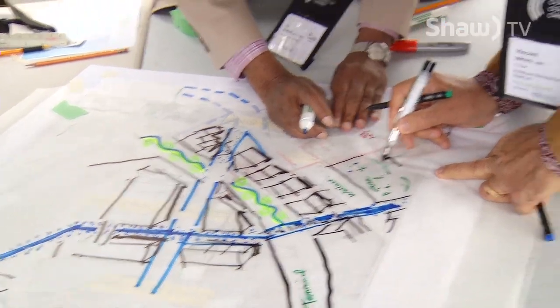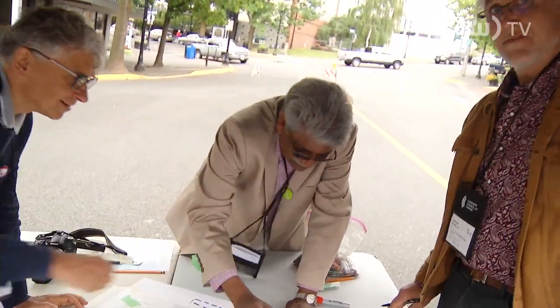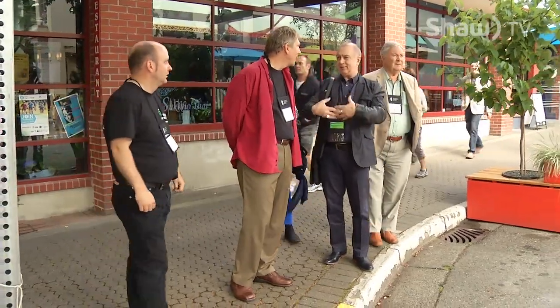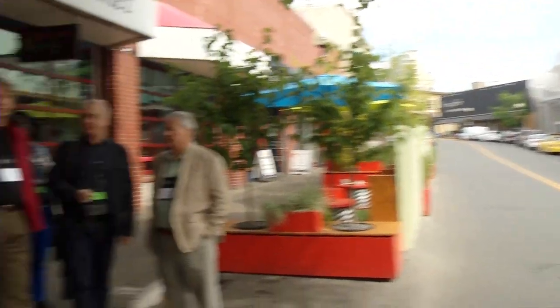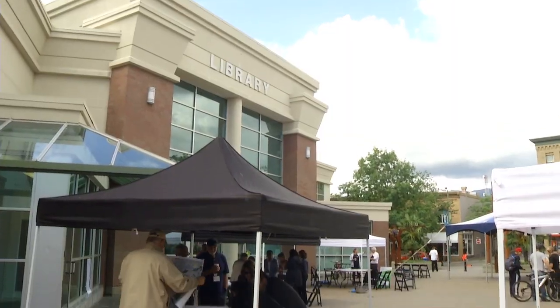Despite some great ideas generated through these charrettes, it is a preliminary design process at heart. It is a realising of the potential that these sites have — certainly stimulating ideas, and that's the principal outcome. And hopefully, at some point, there's an opportunity to follow through on some of the ideas, maybe explore them in more detail and ultimately end up with some design development happening on some of these sites.